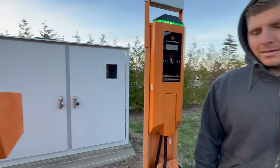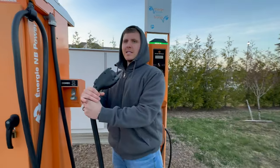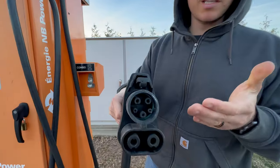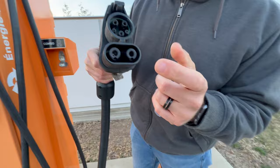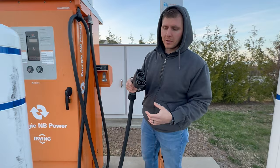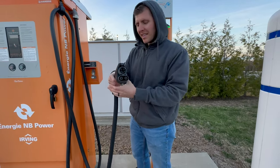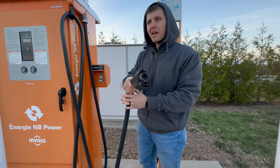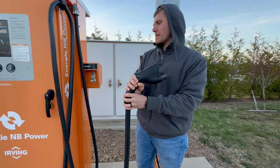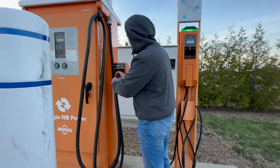So this is the CCS connector — this is essentially North America's standard. This is your DC and this is your AC. At home I have this and then I plug in my adapter. This is for the actual fast charging — it's big and bulky, most similar to grabbing a nozzle for a gasoline pump. It works, but it depends on the network.